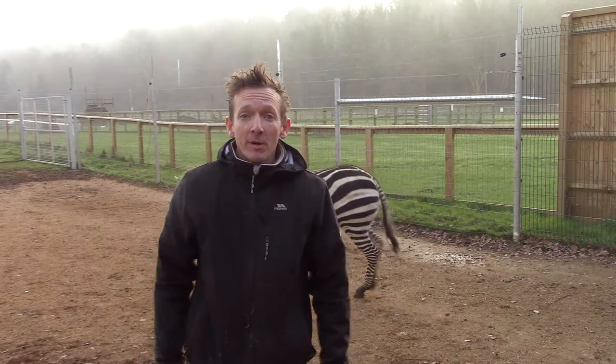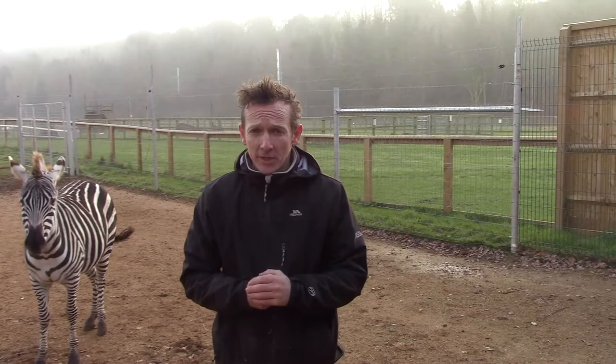Hi, I'm down by the zebras. I introduced you to the zebras briefly all those many months ago, but now I'm back just to give you a little bit of an update on how they're settling in, how they're getting on.